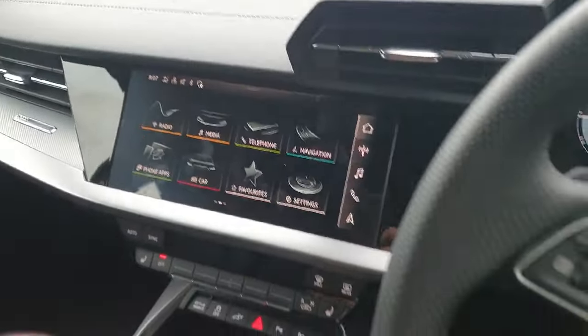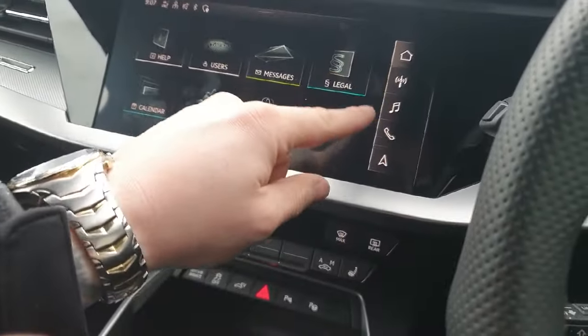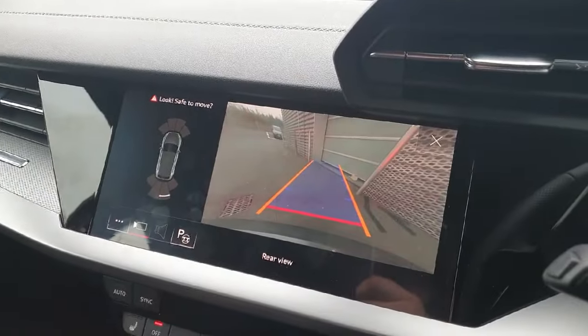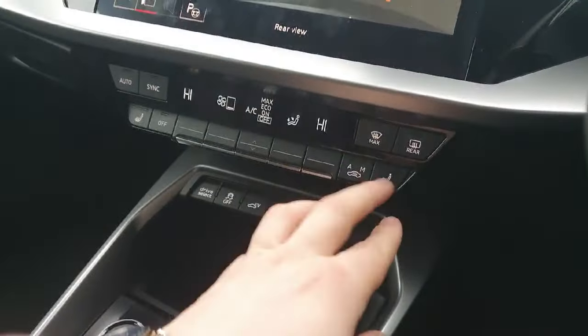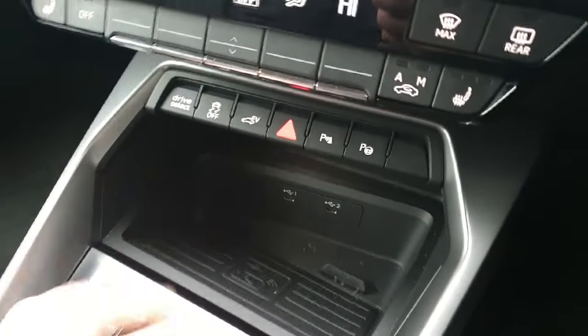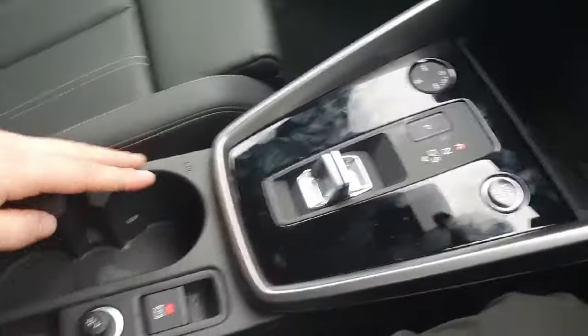In the centre we have the multimedia interface, which is a high-definition touchscreen — very easy to use. This features the radio, music, phone, navigation, and is also where we can access the high-definition rear reversing camera. We have climate control in the centre, which also features heated seats for both driver and passenger. We also have two USB-C ports and the car features a wireless charging bay for the mobile phone. We have the S-Tronic automatic transmission with the electronic handbrake, and the armrest in the centre that does extend.